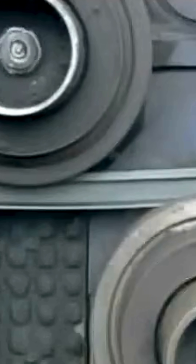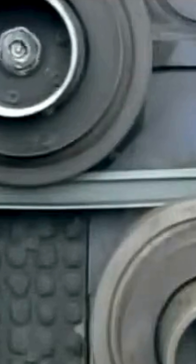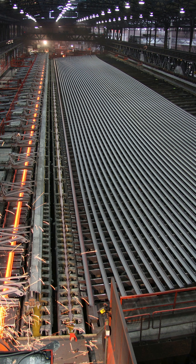Rolling. The blooms are reheated and passed through rolling mills to shape them into the T-shaped profile of railway rails. Multiple rolling stages gradually reduce the cross-section and define the final geometry of the rail, such as UIC-60, a standard rail profile.